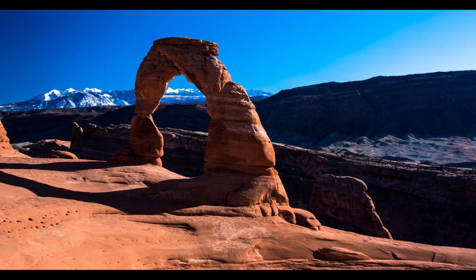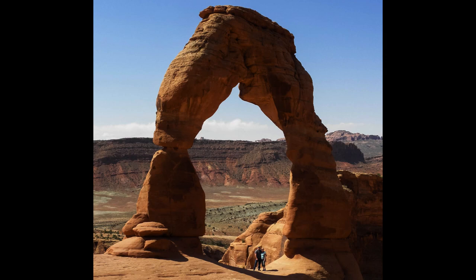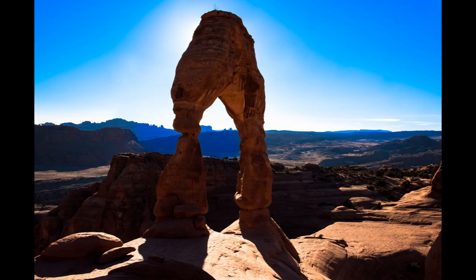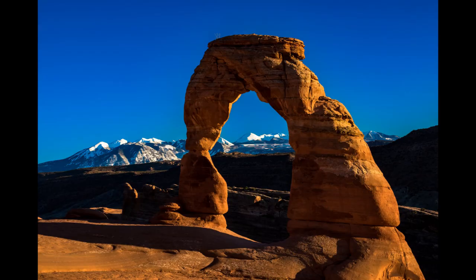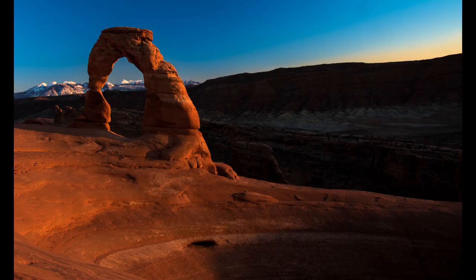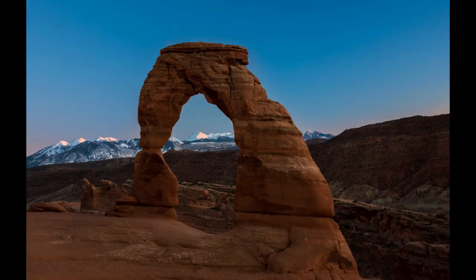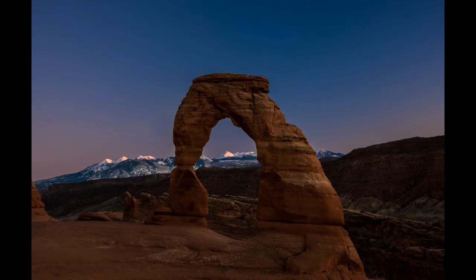Delicate Arch is a really awesome feature — probably the most famous landmark in Arches National Park, and there are a lot of different ways to shoot it. The tip I would give is to hit several different angles, walk around it, catch different light sources, and plan to spend hours there to really shoot it well. Spending more time there also helps deal with the crowds, giving you opportunity to work your way around and get different angles and light sources.